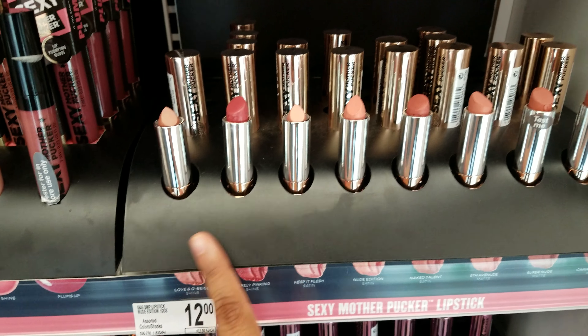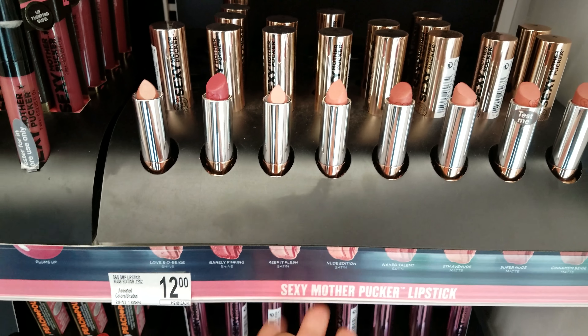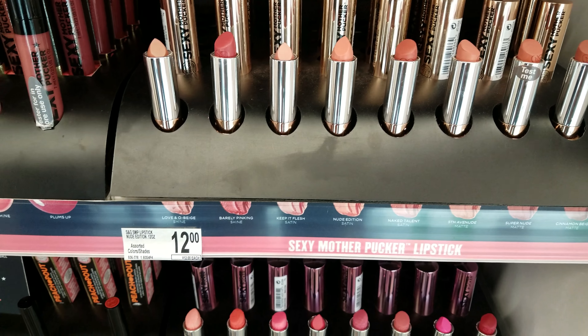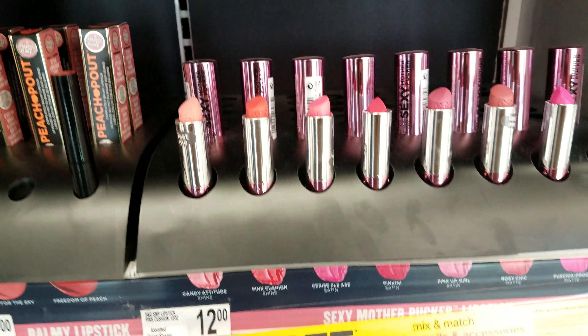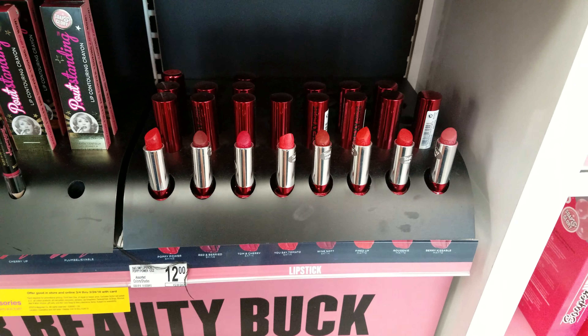The Nude Edition right here, and here are the samples — Fifth Avenue, Naked Talent, Nude Edition. All those are gonna be $12 it looks like, and the reds are $12.